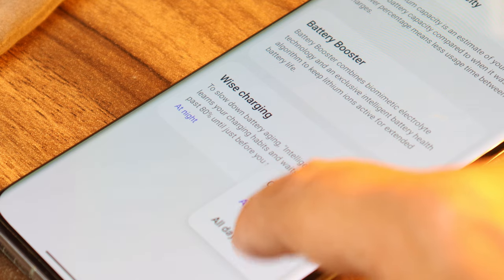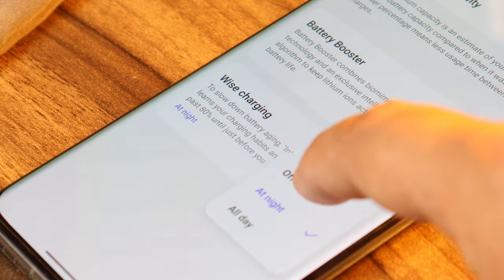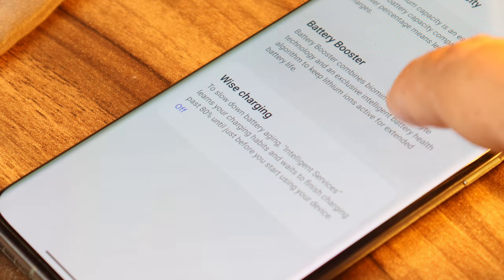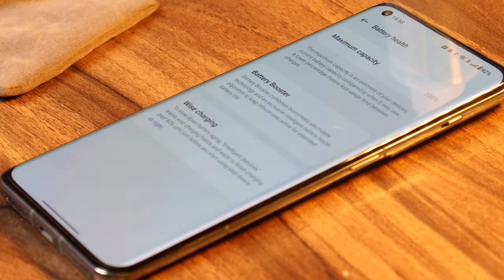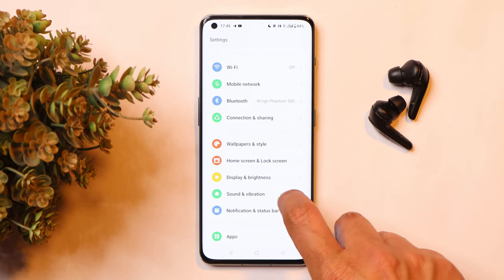There's another feature called Wise Charging, which uses intelligent services to learn your charging habits and waits to finish charging past 80% until just before you start using your device. There are two options to choose between: at night or throughout the day.